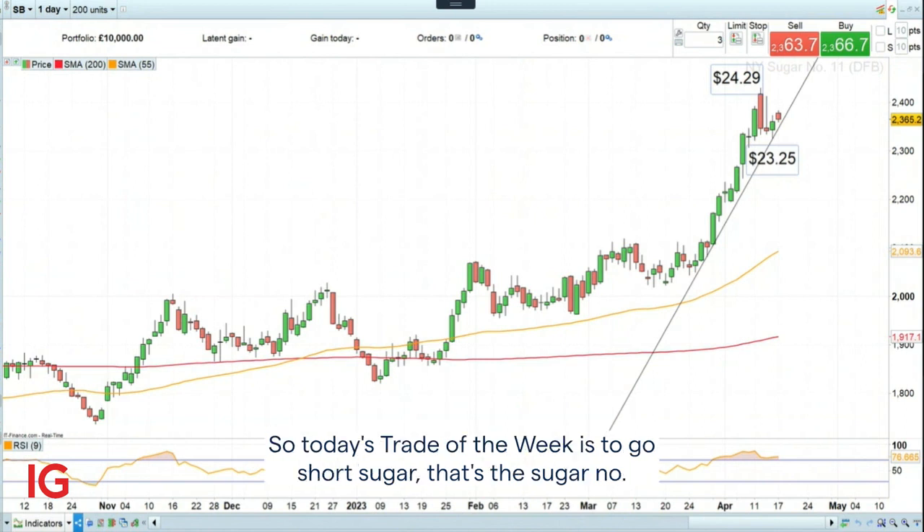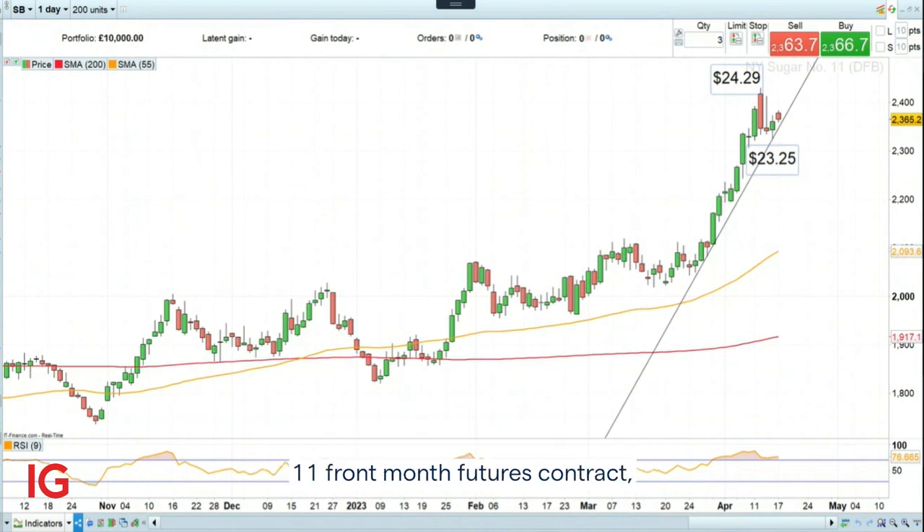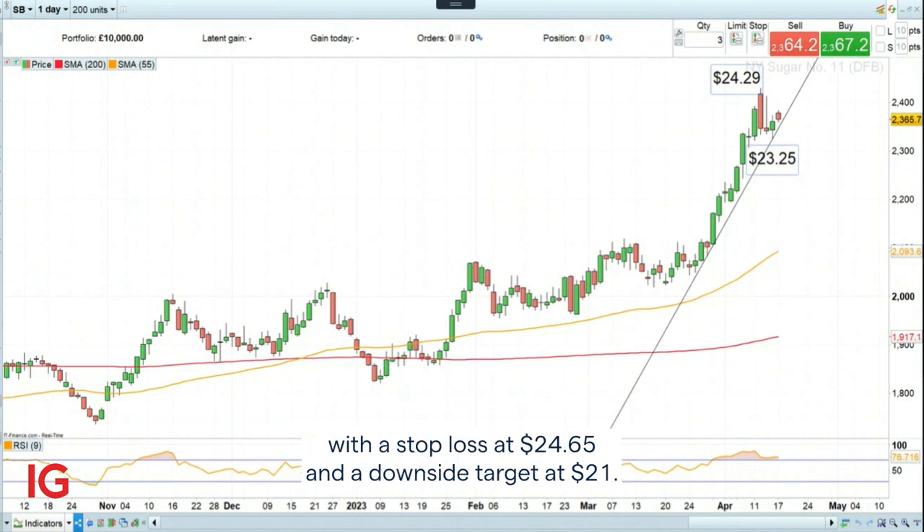So today's Trade of the Week is to go short sugar — that's sugar number 11 front month futures front contract — and to do so at $23.65, with a stop loss at $24.65 and a downside target at $21.